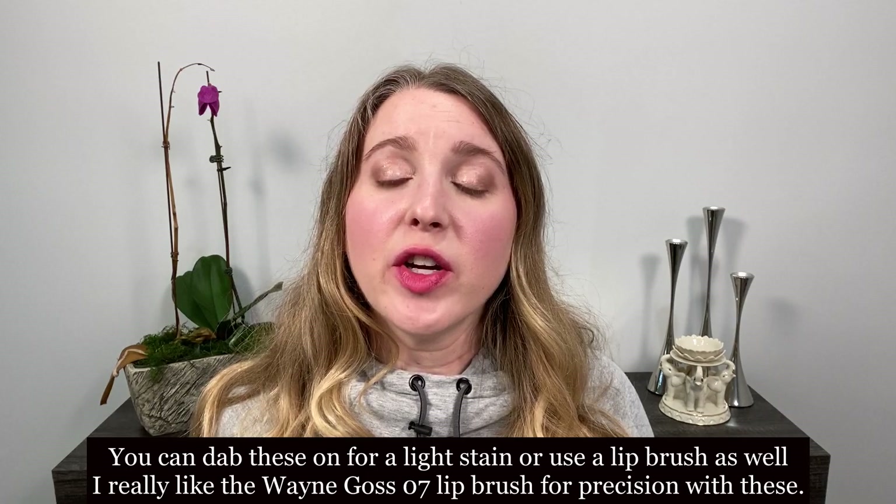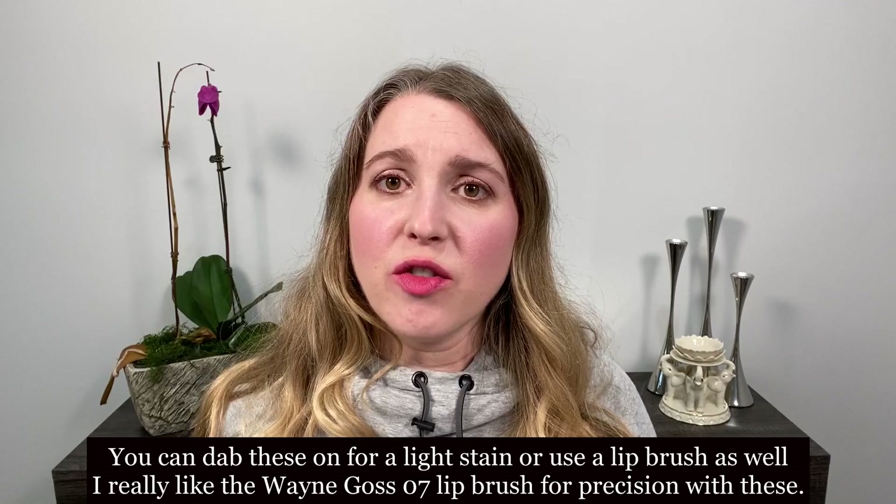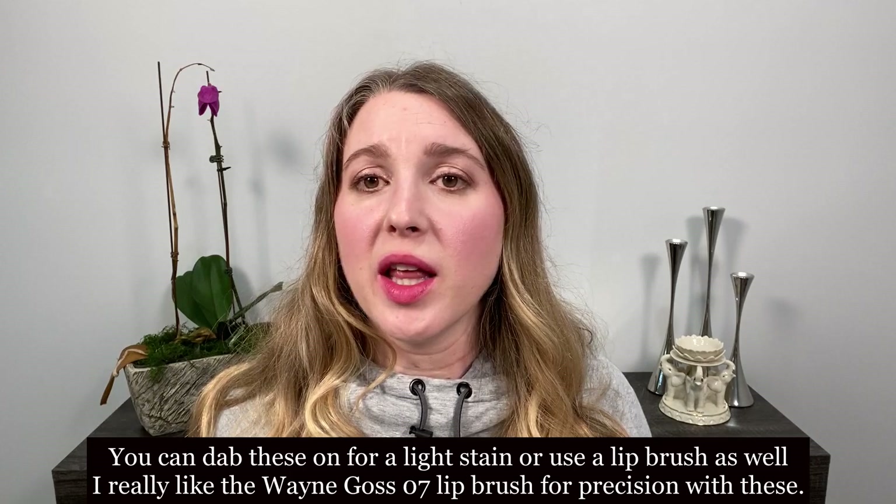For those unfamiliar with Lisa Eldridge lipsticks, the lip swatches I did were all one coat of lipstick. They are opaque and have a very creamy texture — not moisturizing, but not drying either. For me, they leave my lips in exactly the same condition. I believe she was the first or one of the first to have this velvety matte formula, and it looks gorgeous — super sophisticated. Now other brands are coming out with velvety matte lipsticks too; for example, Givenchy. I have a comparison video of the Givenchy and the Lisa Eldridge lipsticks if you're interested.